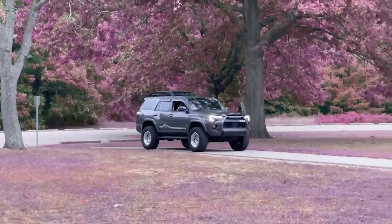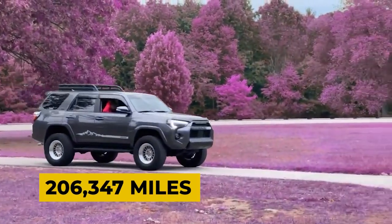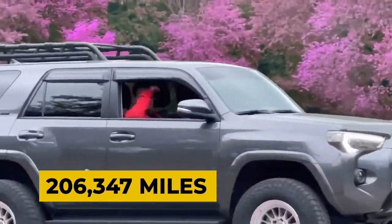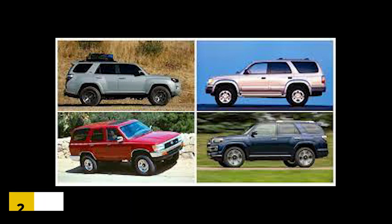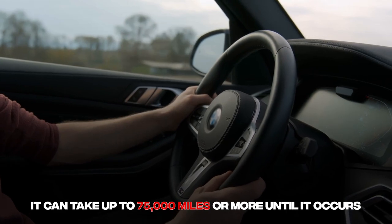Thankfully, addressing this issue typically does not involve replacing the transmission as a whole. The most typical issue with the Toyota 4Runner occurs somewhere around 206,347 miles into the vehicle's lifetime, affecting 23 distinct model years, though a number of owners have stated it can take up to 75,000 miles or more until it occurs.